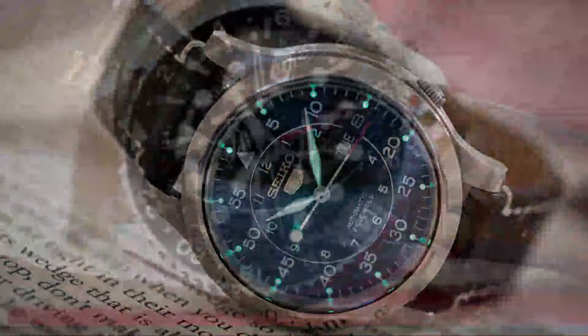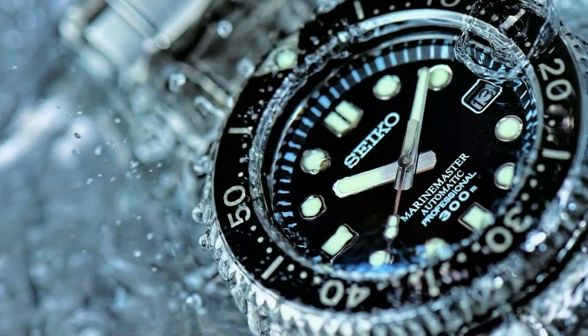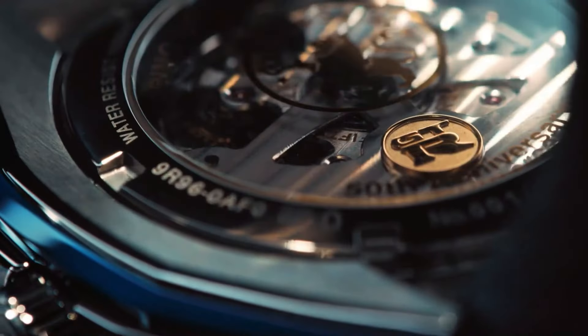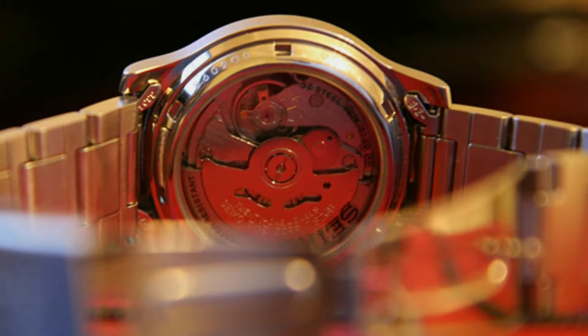Hello everyone, today I am going to show you the top best stylish Seiko watches for men of 2023 based on specifications. Please subscribe to my channel for more videos and press the bell icon button for my new videos and notifications.